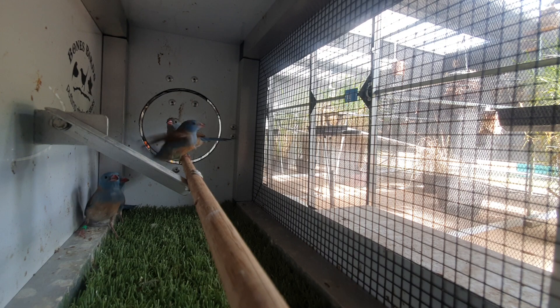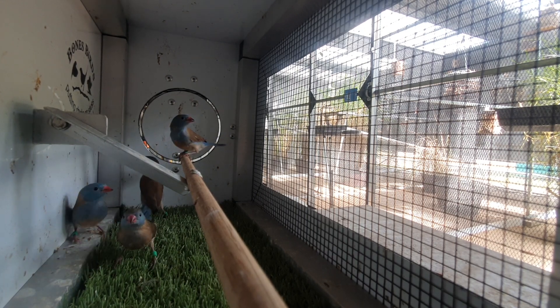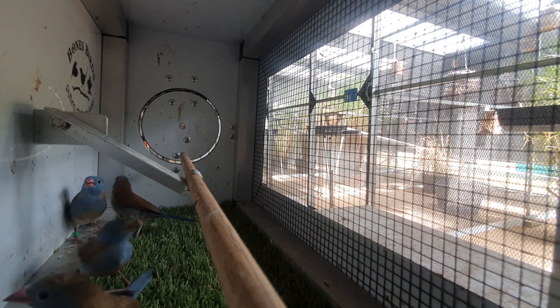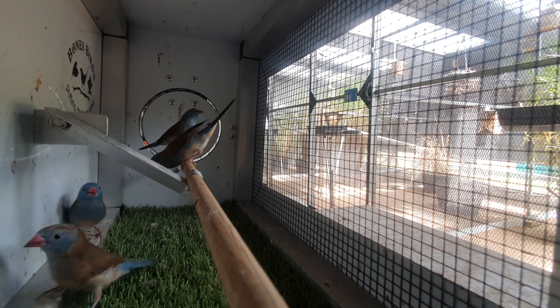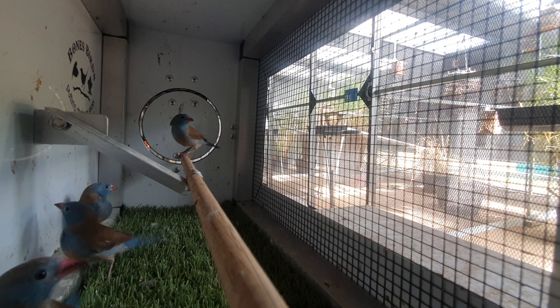Lebanese cucumber, sprouted seed, and then they get a lot of normal grits and all that sort of stuff, and also green seed when it's available. Very dry at the moment, so very hard to get green seed.